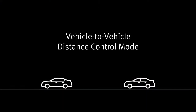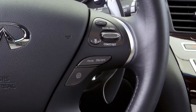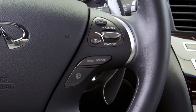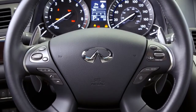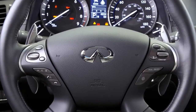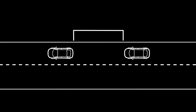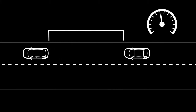Vehicle-to-vehicle distance control mode maintains a selected distance between you and the vehicle in front of you. The distance to the vehicle ahead can be selected at any time depending on the traffic conditions. Each time the distance switch is pushed, the set distance will change to long, middle, short, and back to long again in that sequence. The distance to the vehicle ahead will change according to the vehicle speed — the higher the vehicle speed, the longer the distance.